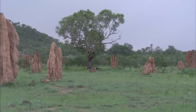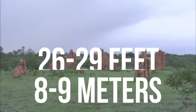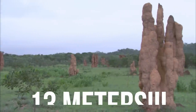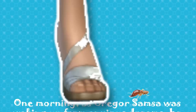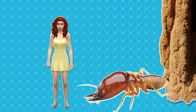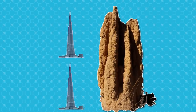Termites in the genus Macrotermes build complex mounds that often reach 8 to 9 meters, or 26 to 29 feet, high. The tallest one ever recorded was almost 13 meters high, which is even taller than a Hummer limo is long. If we scaled termites and their nests up to the size of humans, then this gigantic mound would be like a building twice the height of the Burj Khalifa in Dubai.